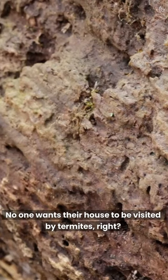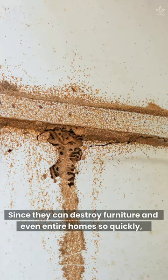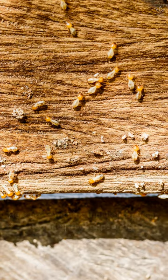No one wants their house to be visited by termites, right? Since they can destroy furniture and even entire homes so quickly, it's very important to know how to prevent them and what to do once you find them. Here are some tips that help prevent termites from appearing.